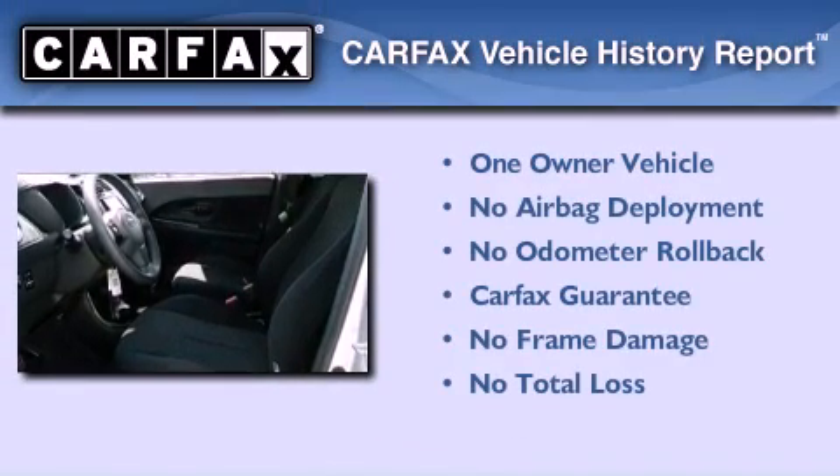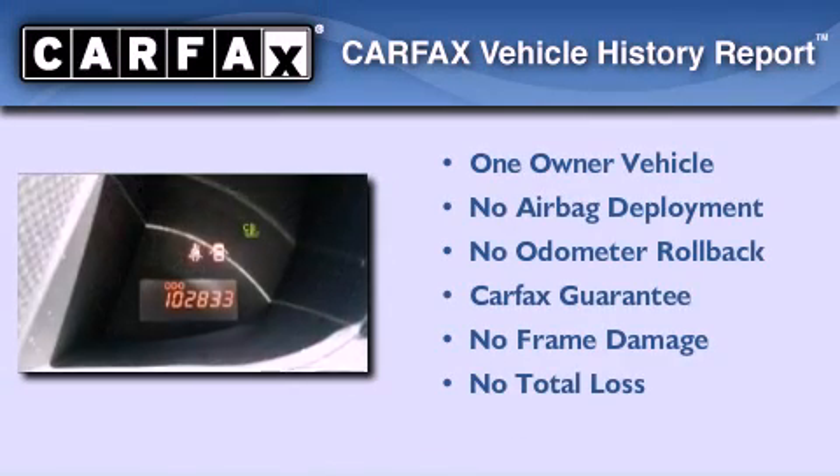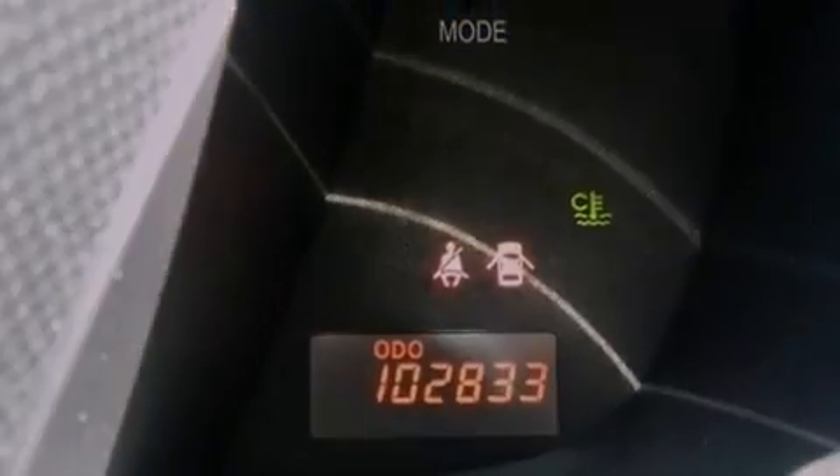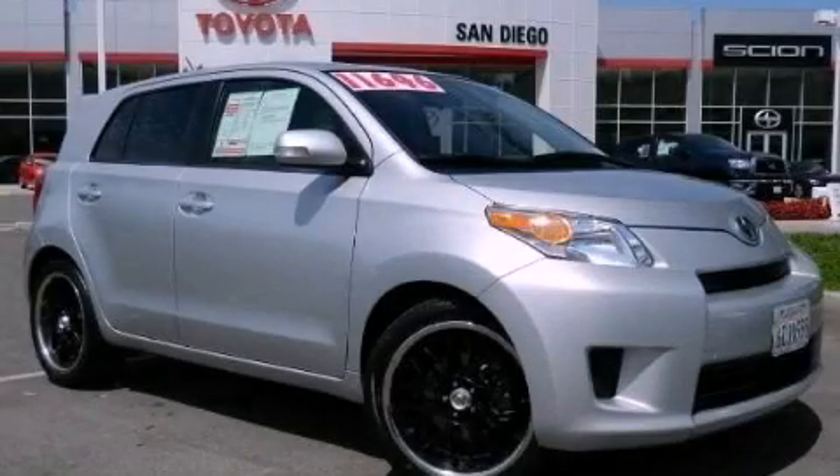This Scion has had only one owner and it qualifies for the Carfax buyback guarantee. Stop by today and test drive this automobile for yourself.